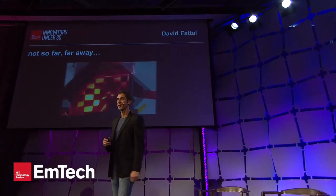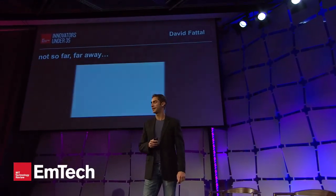So with these images from my lab, I thank you for your attention. I'm David Fatal with HP Labs. Thank you very much.